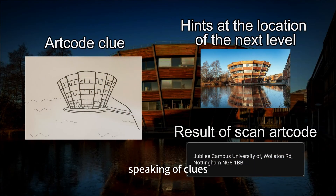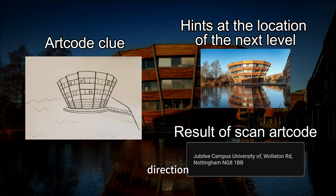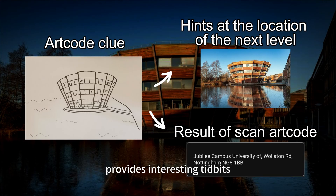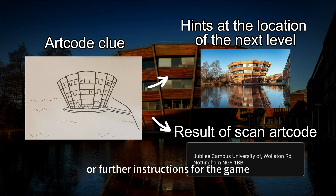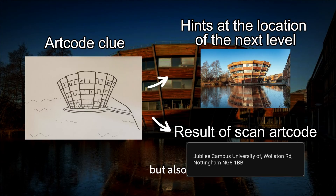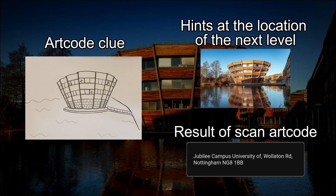Speaking of clues, each clue in the game is carefully designed to guide players in the right direction. Each ArtCode is hand-drawn, with the image subtly hinting at the location of the next level. Scanning each ArtCode provides interesting tidbits related to the current physical environment or further instructions for the game. For example, a painting that depicts the unique architectural style of the library is not only a visual focus, but also a key clue for players to identify the game setting.